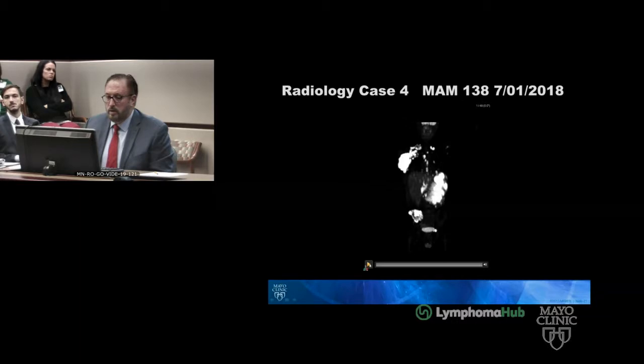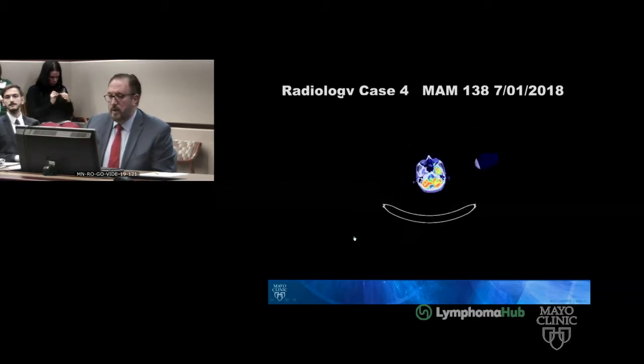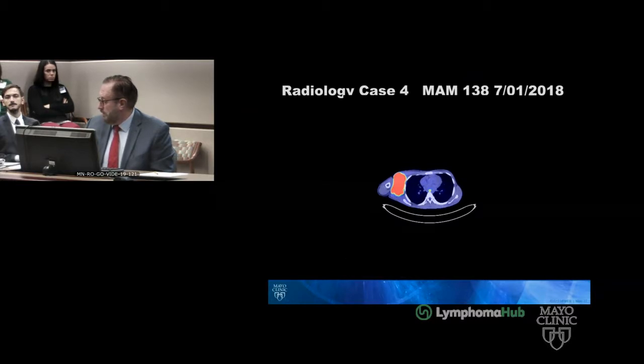This is the FDG PET scan from July 1st of 2018, prior to treatment and staging workup. You can see a lot of disease pretty much everywhere in the body. This large right axillary mass had an SUV of 19.5 and measured a maximum diameter of 11 centimeters by 5 centimeters by 10 centimeters — quite large.